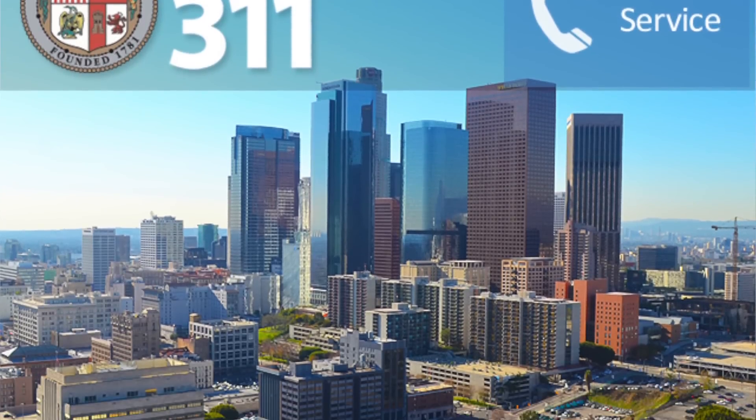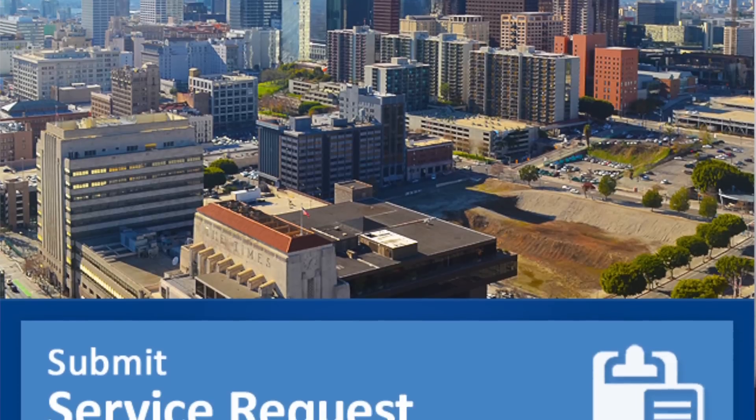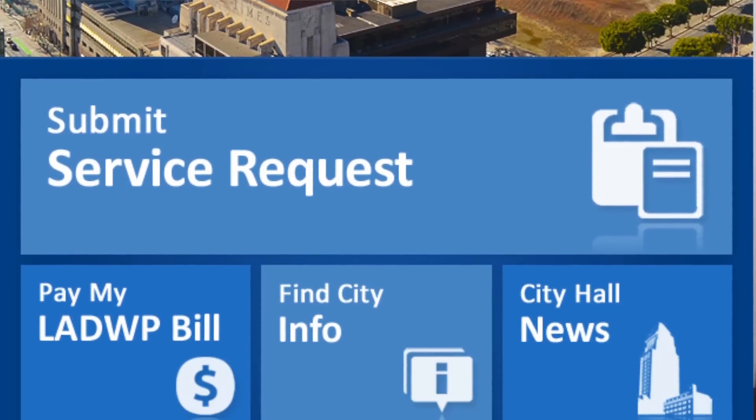I can't actually review their mobile app yet because it's not available. Apparently it's done and will be up and running soon. I do think their mobile app is going to be one of the more popular ones because not only do they give you the 311 service request tool, but they also let you submit utility payments.